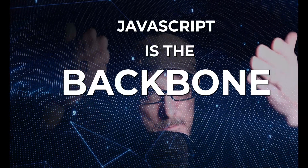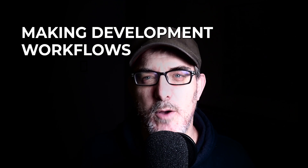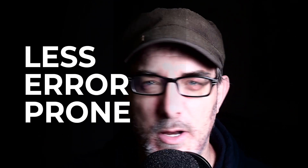Learning JavaScript and TypeScript can open up a world of possibilities in web and application development. JavaScript is the backbone of interactive web content — it's essential for any aspiring front-end developer. TypeScript is a powerful superset of JavaScript, providing useful features such as static typing and better tooling, making development workflows more efficient, less error-prone, and globally more fun.